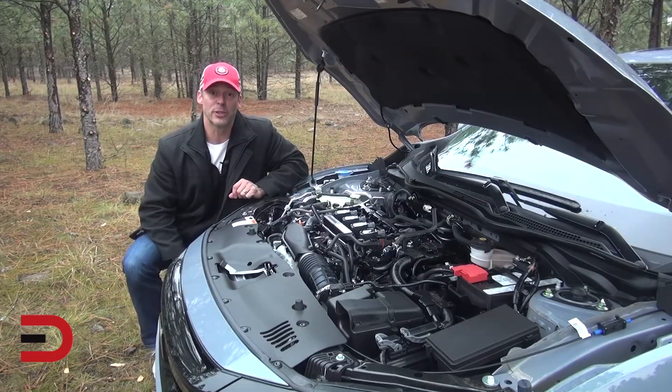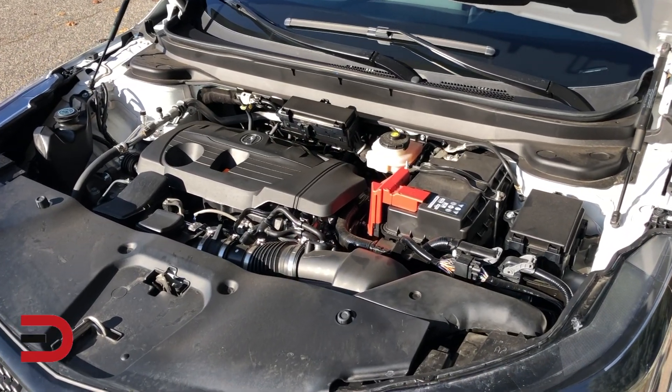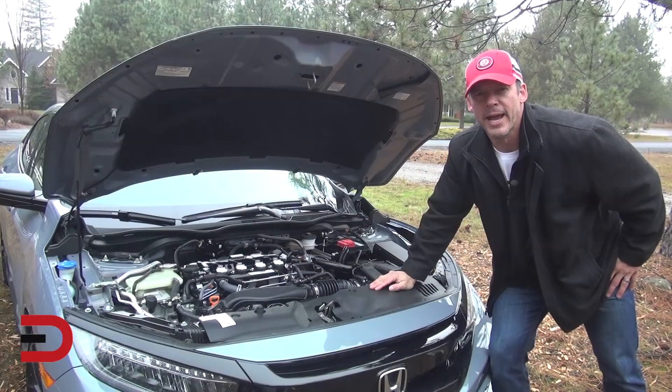Begin by checking the air filter. Studies have found that nearly one in every four cars on the road needs an air filter replacement. Dirty air filters can reduce a car's gas mileage by 10%.